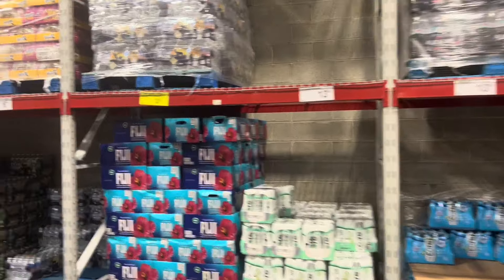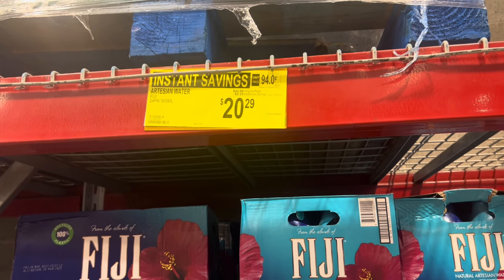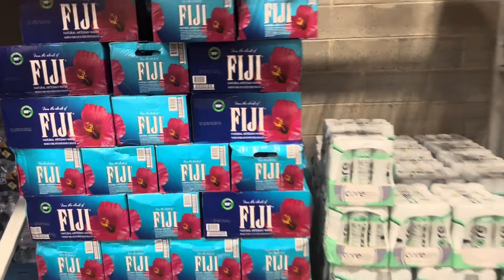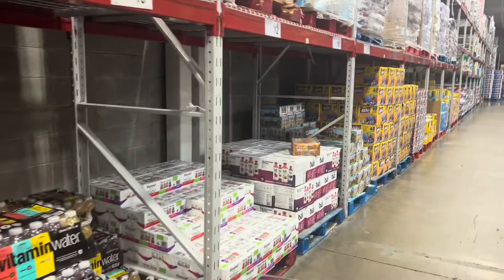The Fiji water 24-pack - get two dollars and twenty-five cents off, makes it $20.29. Not bad, and you get 24. Now let's see if we can find the coconut water - where's the coconut water?